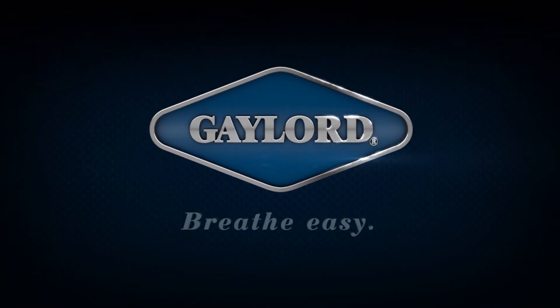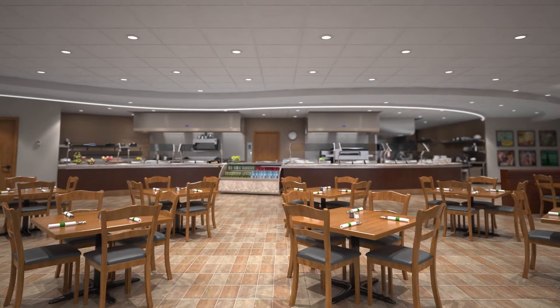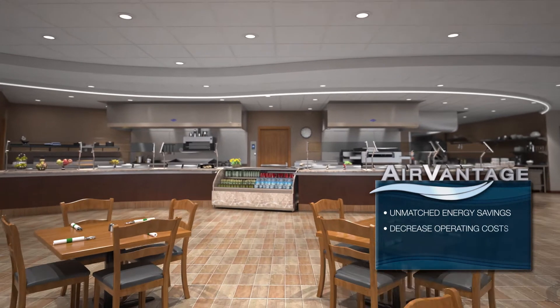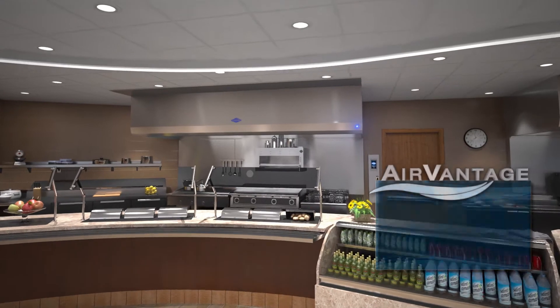There's one important ingredient in every kitchen — the air. Trust Gaylord, the kitchen air management specialists, to increase your energy savings, decrease your operating costs, and extend your equipment lifecycle with the unmatched value of AirVantage.